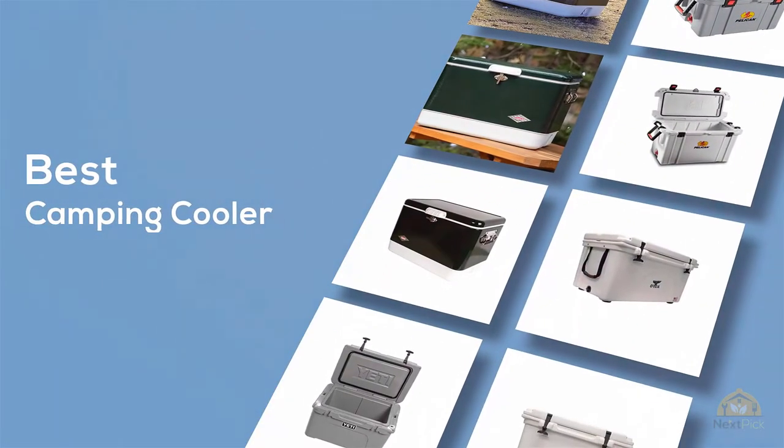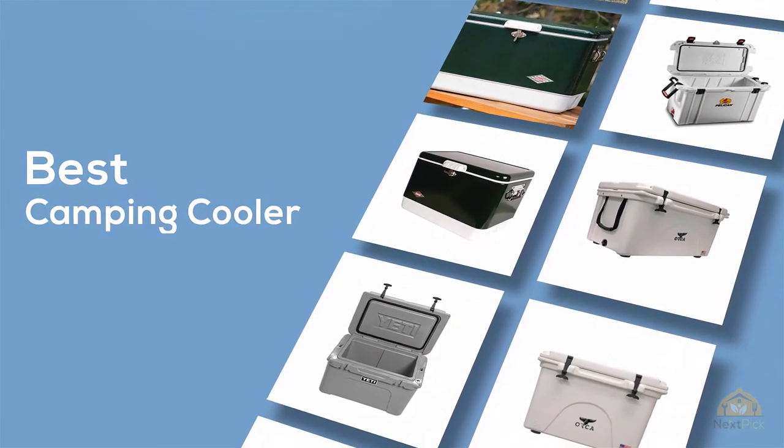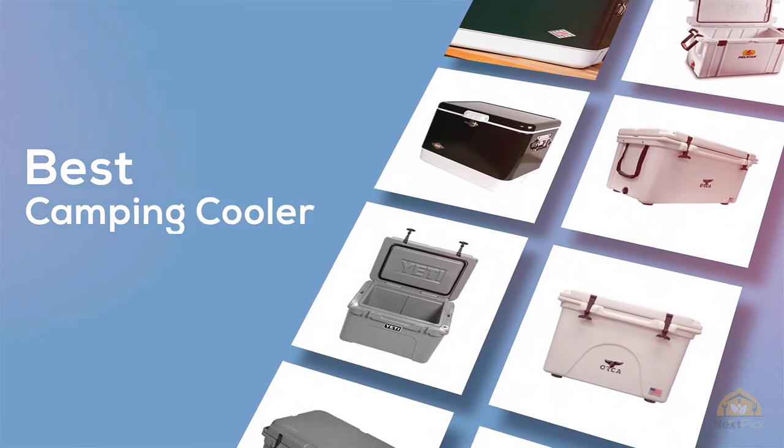If you're looking for the best camping cooler, here's a collection you've got to see. Let's get started. At any time you can click the circle for more info and real-time deals.